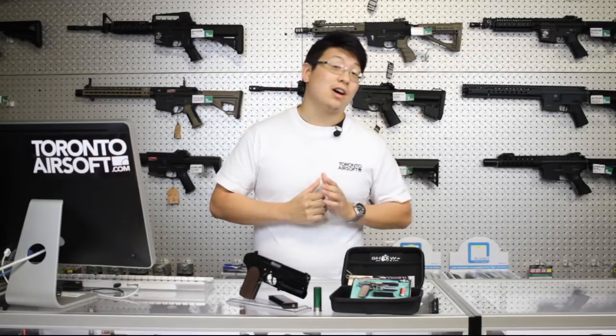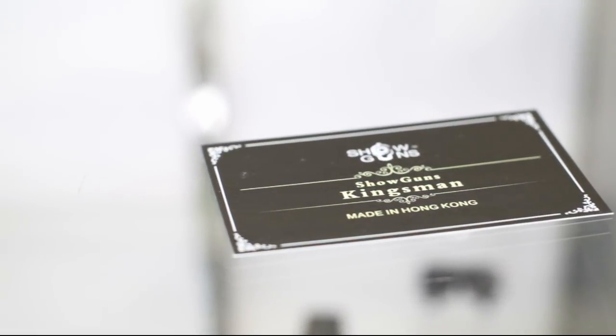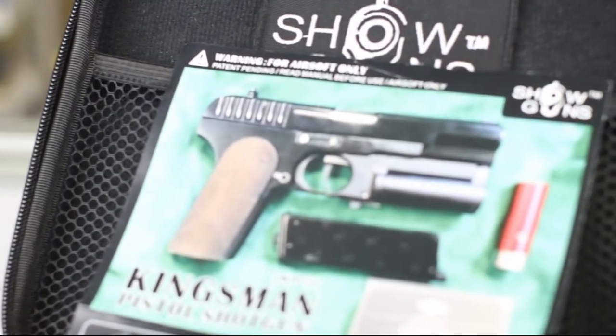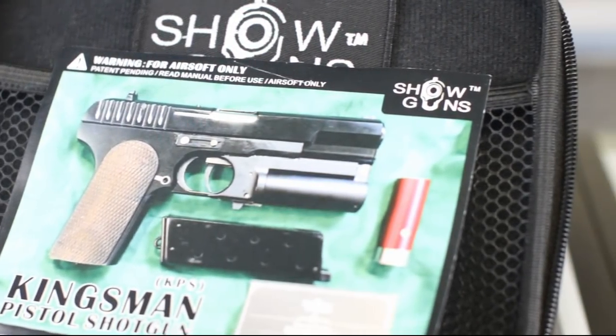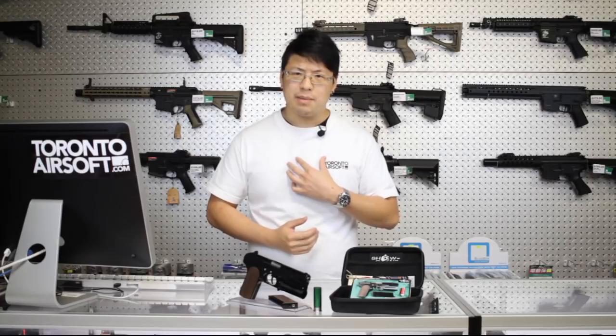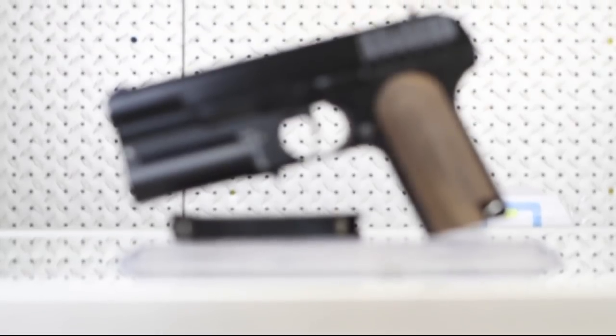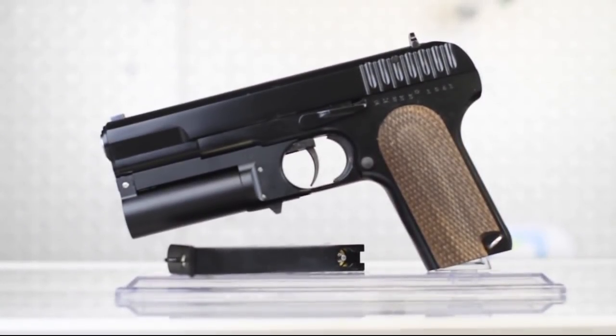Fortunately, all is not lost. Shoguns have announced they're planning to release a second batch, so hopefully it's not too long until we receive a few guns province-side. What's going on? Vincent here bringing you another Toronto airsoft video. Today we're taking a look at the Kingsman pistol shotgun.